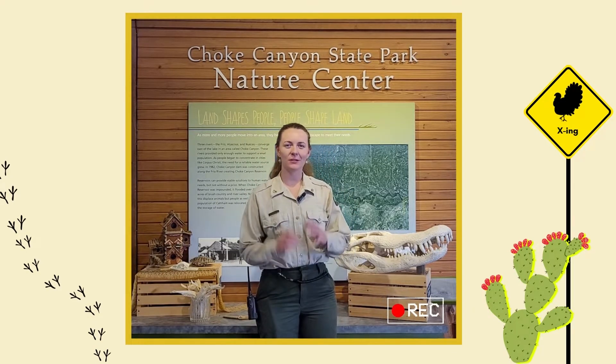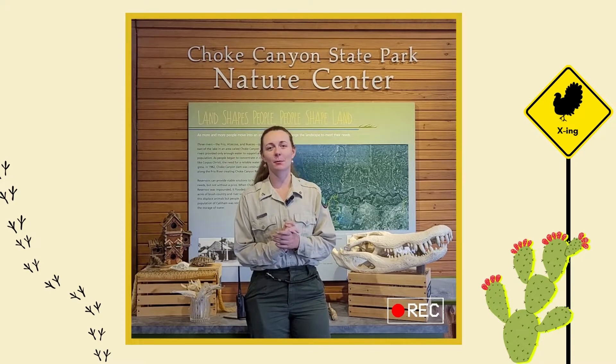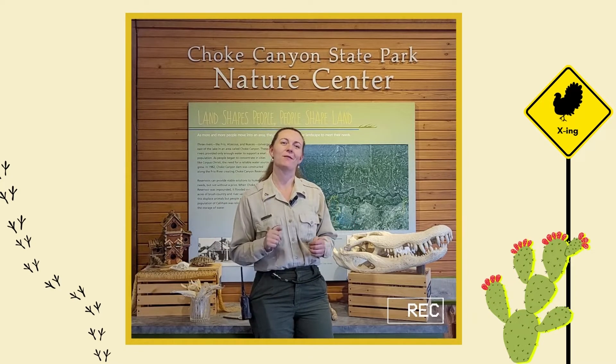Hey, everybody. Welcome back to Into the Canyon. It's Ranger Olivia. So today's episode is about all the cute and fuzzy things that we have in the park. It's that time of year again where we're going to see a lot of little baby things start coming around, and it's going to be a really cute episode, so I suggest you stick around for this one.